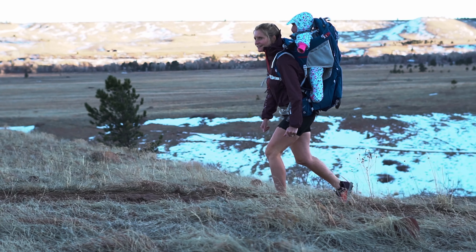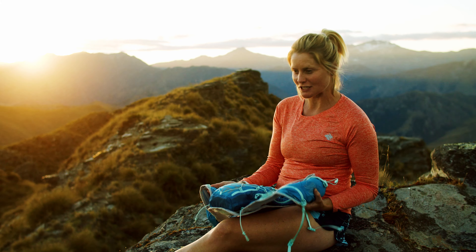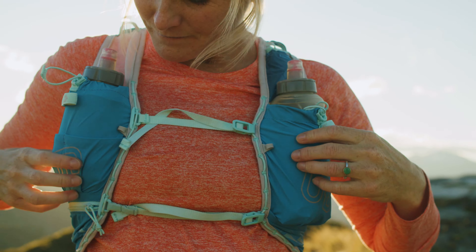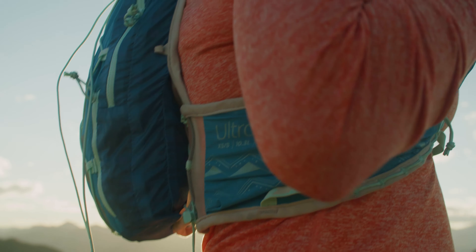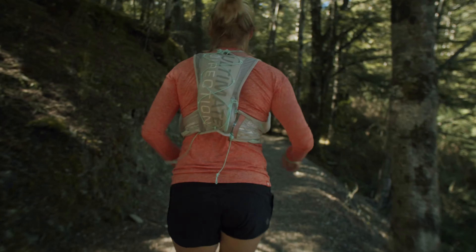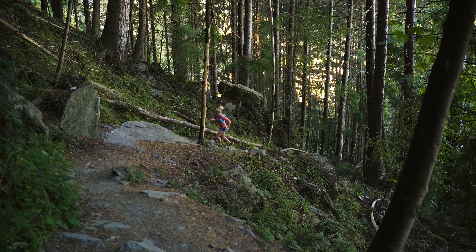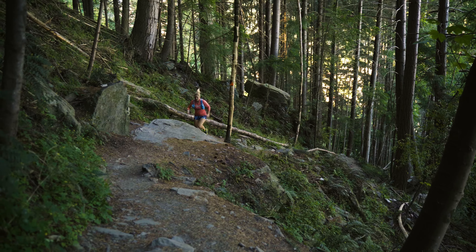I'm very grateful for that. My favorite Ultimate Direction 5.0 Signature Series is the Ultra Vesta. I also really love the Race Vesta, but I use the Ultra Vesta mainly for all my training in the mountains and most of the races as well.